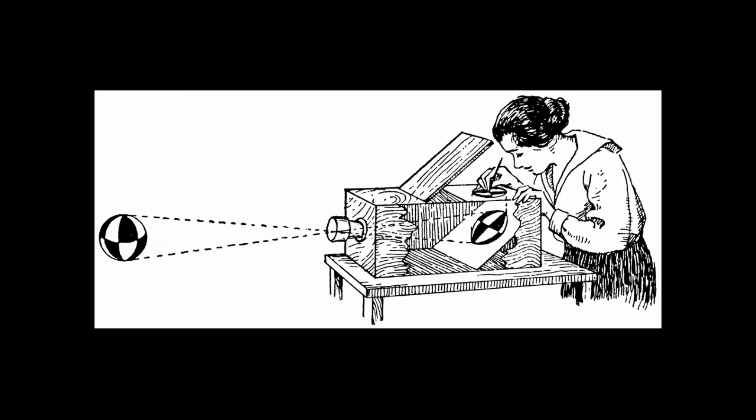However, these projections are not permanent — they had to be traced or drawn by hand. So true photography could not exist until images could be fixed, which is really a chemical process.